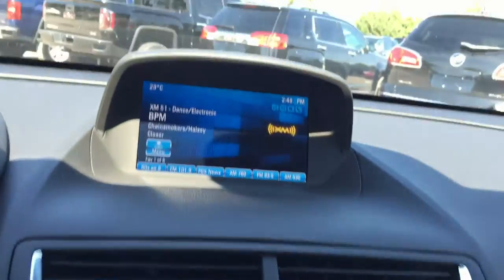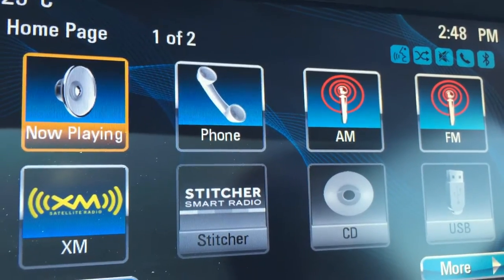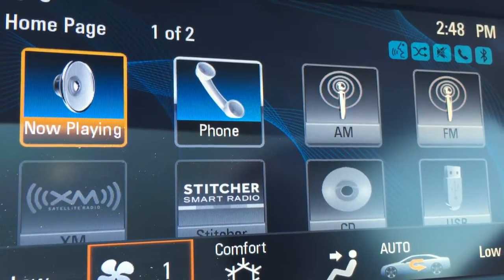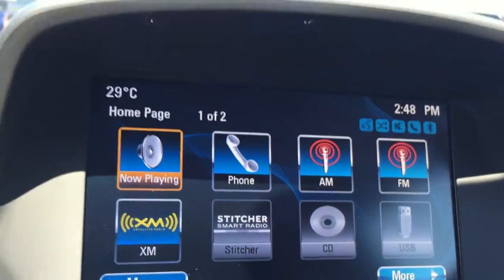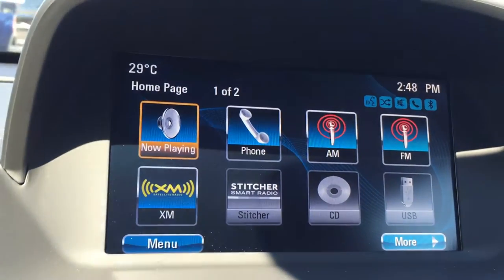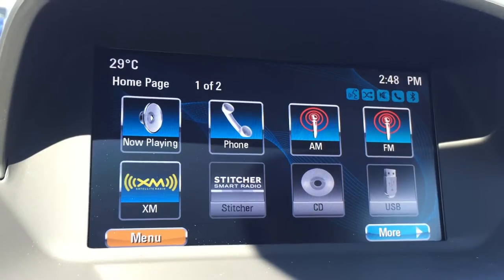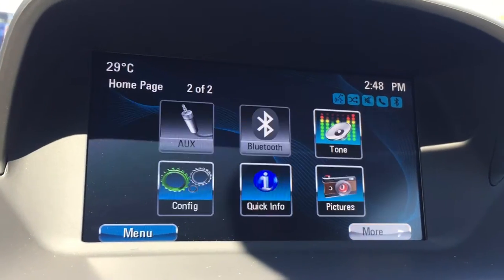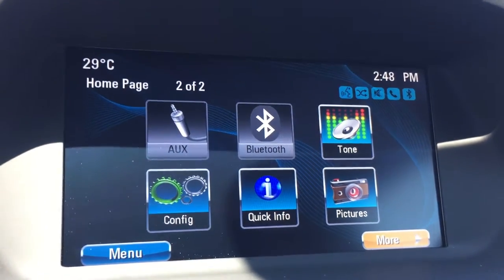Hitting the home button, this is what the center screen looks like. The vehicle comes with AM, FM, and XM radios, and you can connect your phone to it. You can also stream music through a CD or USB port, an auxiliary input, or any Bluetooth device.